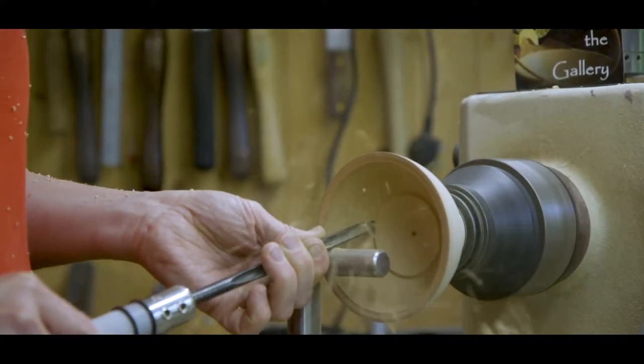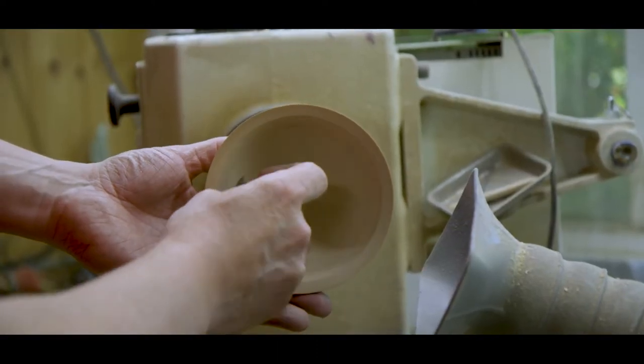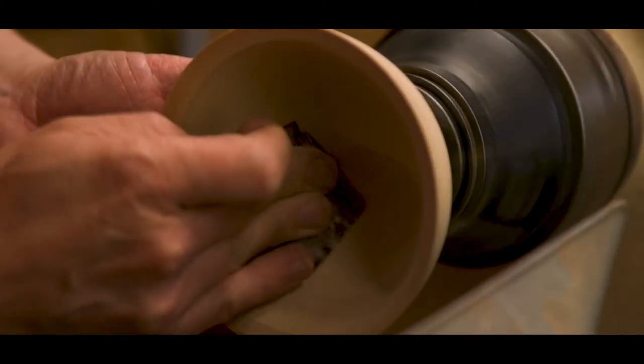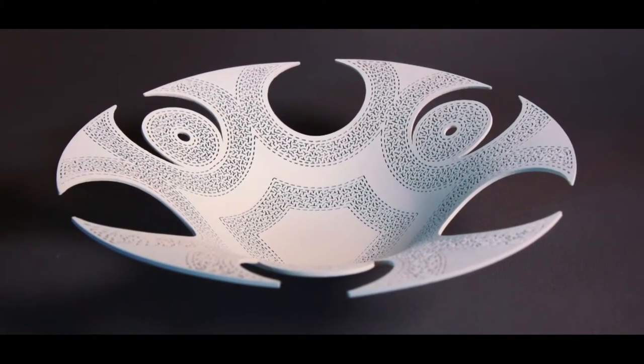My work is quite different to a lot of other woodturning that you might have come across before. I am what's called an artistic woodturner and I work very much more in a non-functional way — rather than salad bowls and fruit bowls that you get in a lot of places, my work is essentially non-functional and more ornamental in nature.